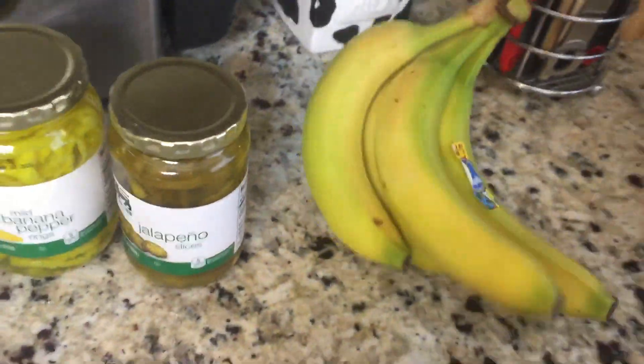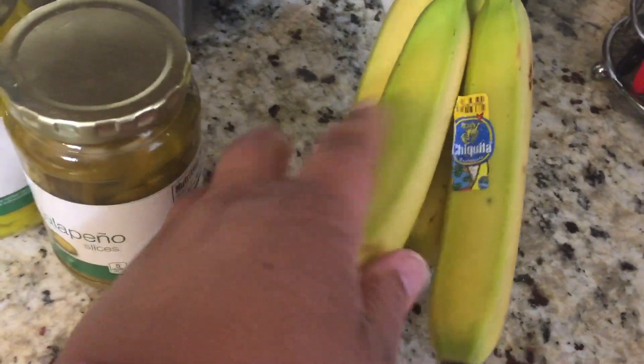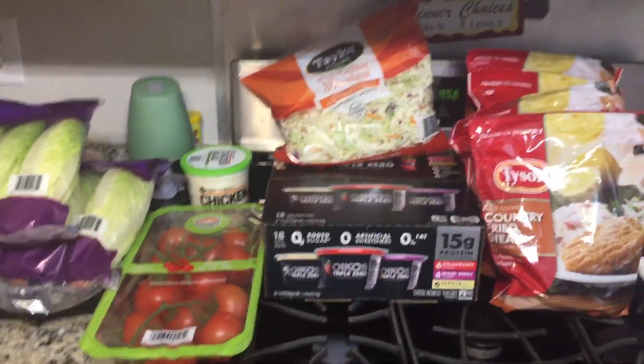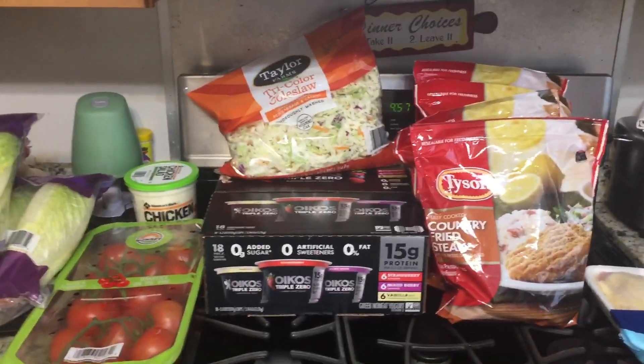We got mild banana peppers for our salad, and we love jalapeños on our salad so we got a jar of those. We only needed a few bananas so we got four — a mix of yellow and green, which we like so they'll last a little bit longer. That is all for our whole Successful Six family — we love you! Continue to like, share, comment, and subscribe. See ya!